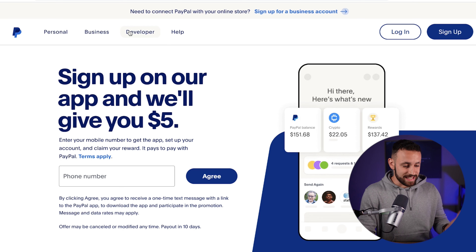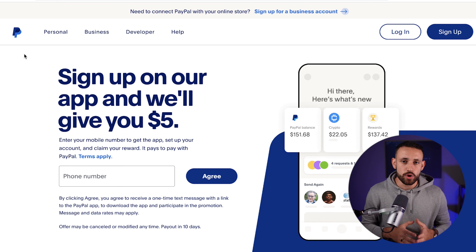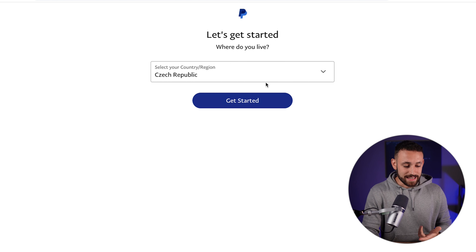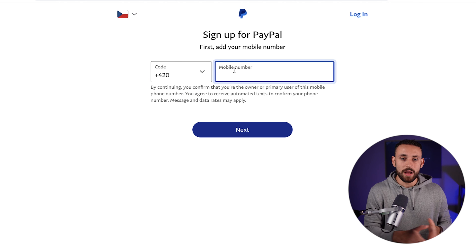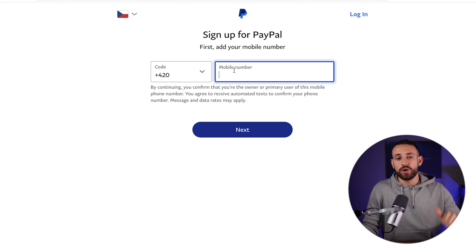The first website we need to visit is paypal.com, which I believe everyone already knows. We need to figure out how you will get paid with this method. Go to the sign-up button and create your free PayPal account. Pick your personal account, click next, select your country or region, click get started, add your mobile number, receive a verification code, add your credentials, and you'll have your PayPal account ready so you can get paid right away.